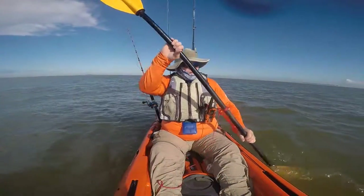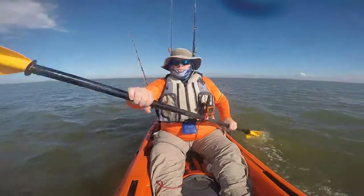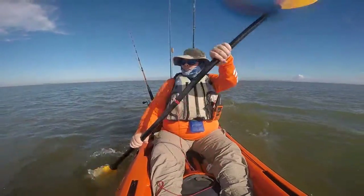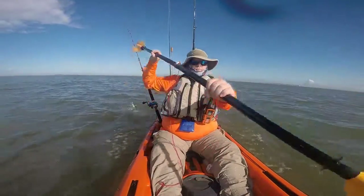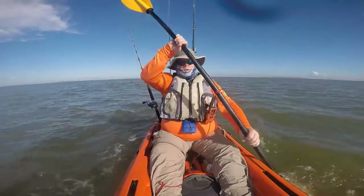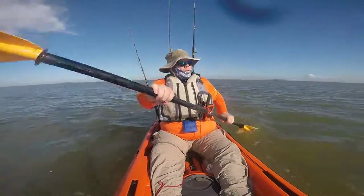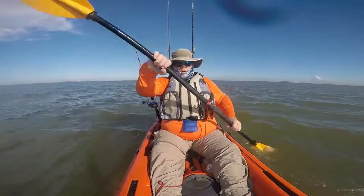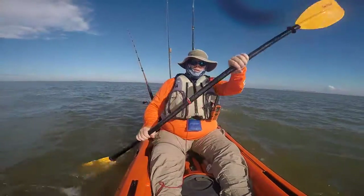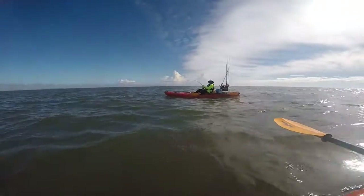Paddling here, probably about a half mile offshore at this point. As I'm paddling I hear Kyle saying something — I wasn't quite sure what he was saying. I look behind me and I see him holding one of his rods that he was trolling a lure with. I yelled out to him, said you caught something, and his response was actually kind of funny — he says yeah, but it's not that big, I don't think so.